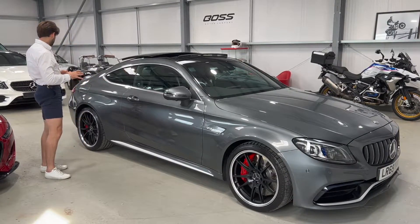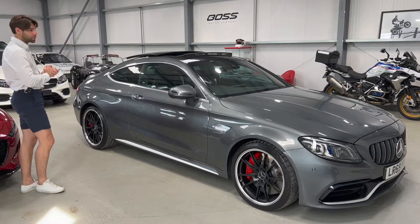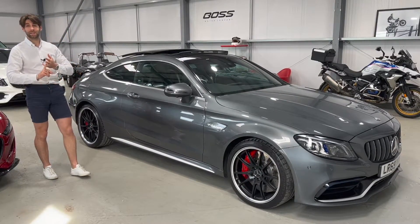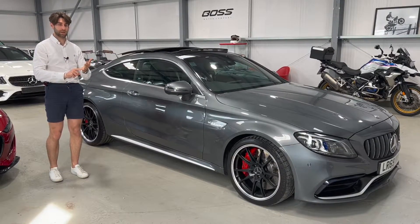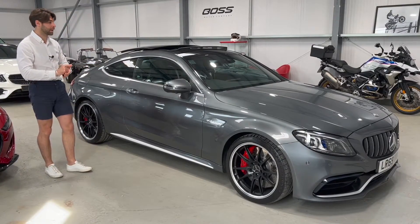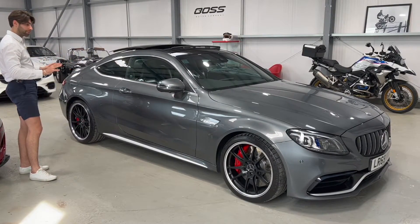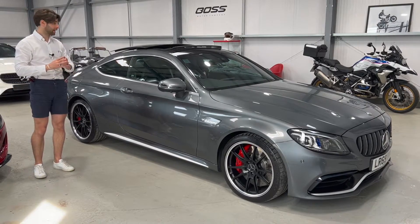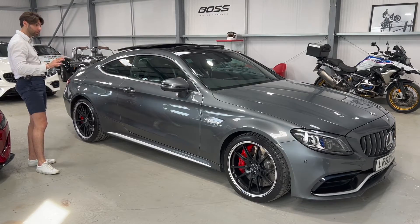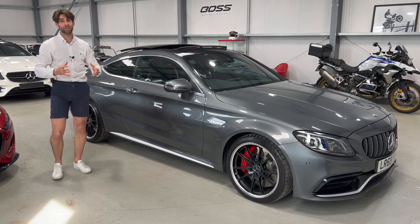To summarise: this is a Boss Motor Company car — two owners from new, Mercedes-Benz and one private owner, 4,700 miles, full Mercedes-Benz service history with the next service free on a prepaid plan, full PPF on the front end, full ceramic coating on the rest of the car, and in beautiful condition — ready to go today. In my opinion, one of the best used C63 S models available in the country. My name is Matthew — I hope this video has been useful, thank you for watching.